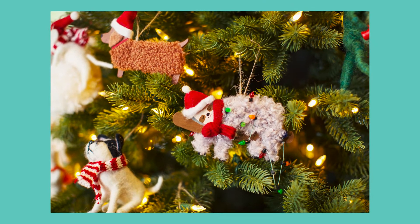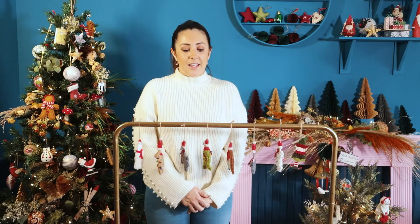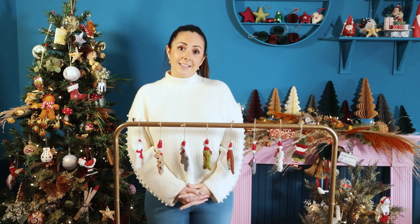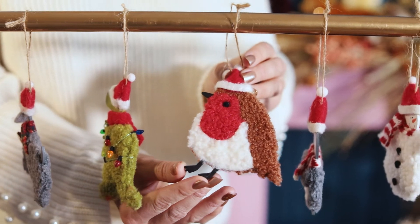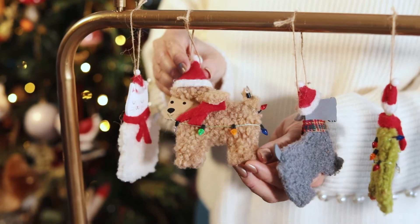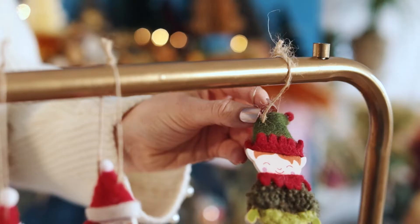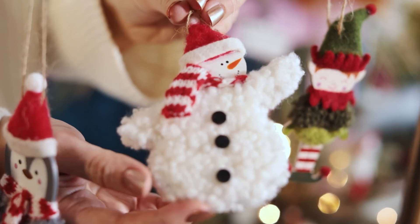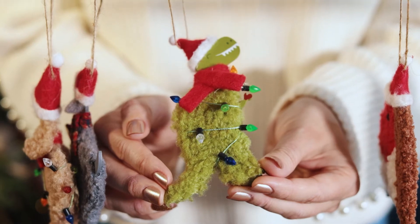Amongst our top 20 bestsellers we have two product types which are MDF and a mix of fabric. They are extremely popular, so we have ranged this out into an array of different characters. We've got our much loved robin, which is really sweet — the fabrics are really soft and gorgeous. We've got a cockapoo this season, a little Scotty, a cat. Then we have more fun characters such as an elf, a snowman, a penguin, and last but not least our favourite T-Rex.